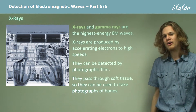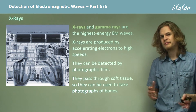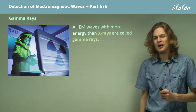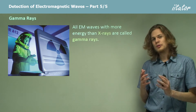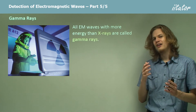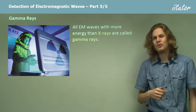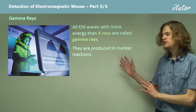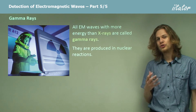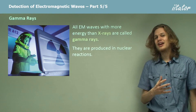Once we get to higher energy than x-rays, there's only one kind of electromagnetic wave left, and that of course is gamma rays. There are no types of electromagnetic wave that have more energy than gamma rays — we just have higher and higher energies of gamma rays. These are produced in nuclear reactions, and if we're nuclear physicists, we call the process of releasing them gamma radiation.